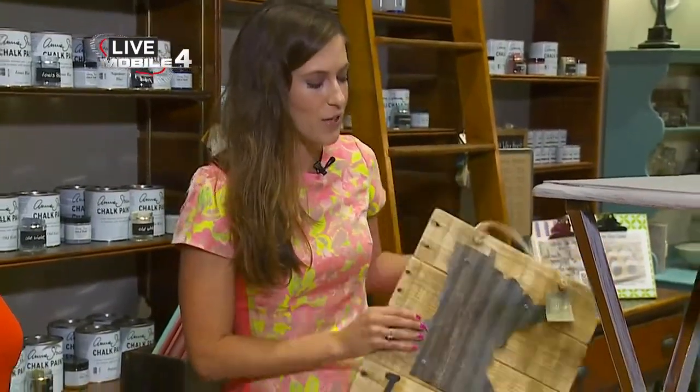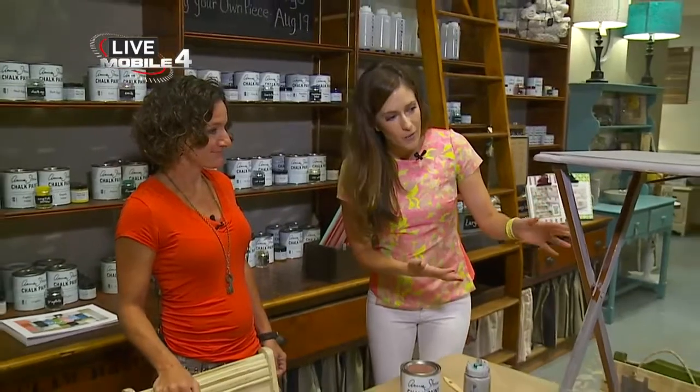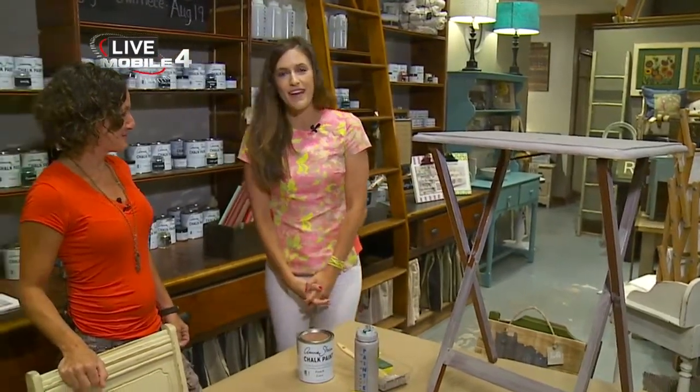When you think Stillwater, maybe you think antique shopping, and we're at Mama's Happy this morning. And really, that's what this place really embodies. It's a collection of creative pieces from local moms and local female artists, whether it's jewelry, pieces like this, or even local furniture.